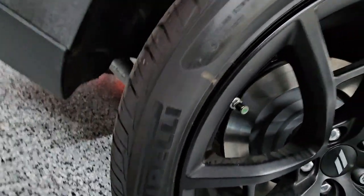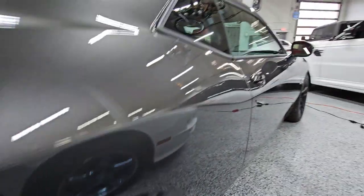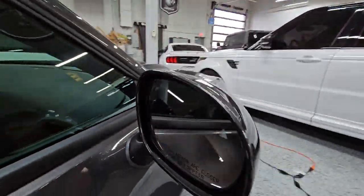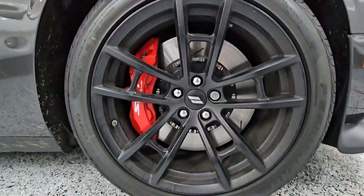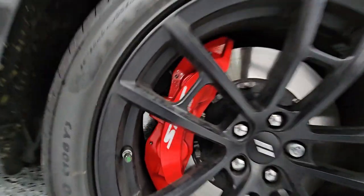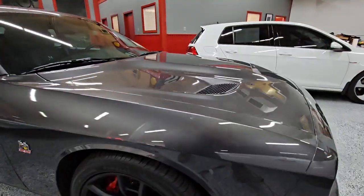These are on some Pirelli P-Zero Neros, obviously pretty much brand new considering the car's got about 200 miles on it. The vehicle does come equipped with the blind spot monitoring system. Taking a peek at the passenger side — again, no scuffs, no nicks or anything like that. Gotta love those huge Brembo brakes. Definitely a cool car to look at.